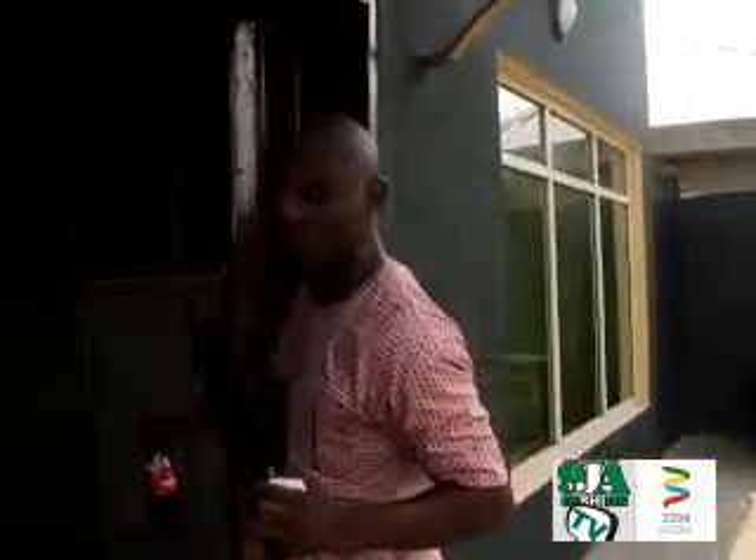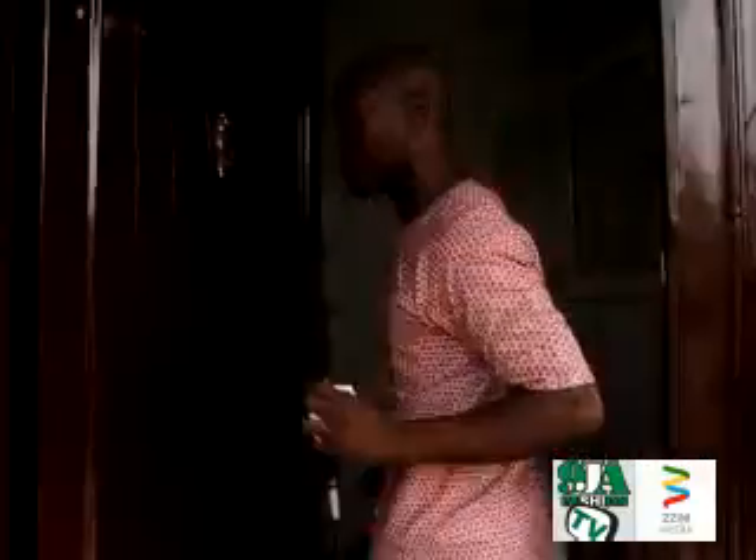This is where we're going to be cooking so many hits, so many beats, so many videos. So many more stars of Ajigule are going to be coming out of this place here. Follow me to the studio.